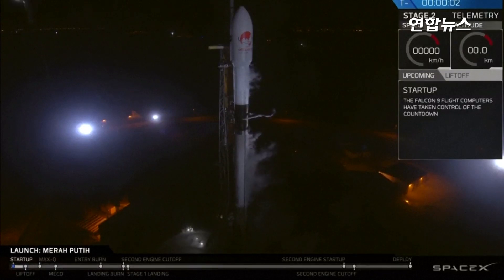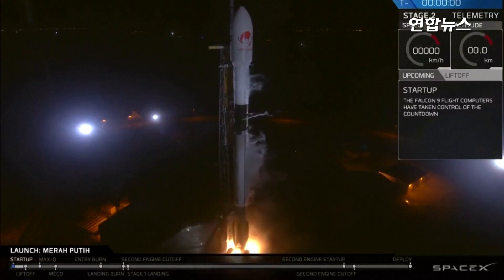Five, four, three, two, one, zero, ignition.